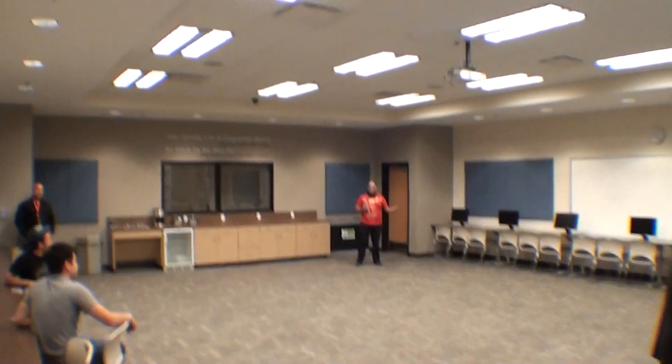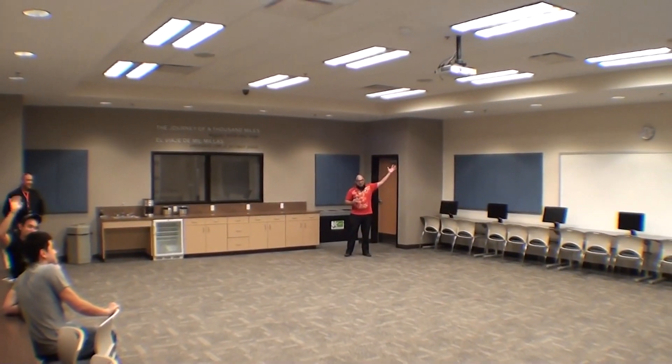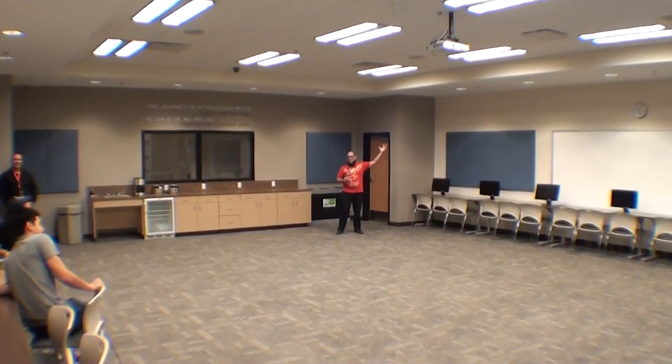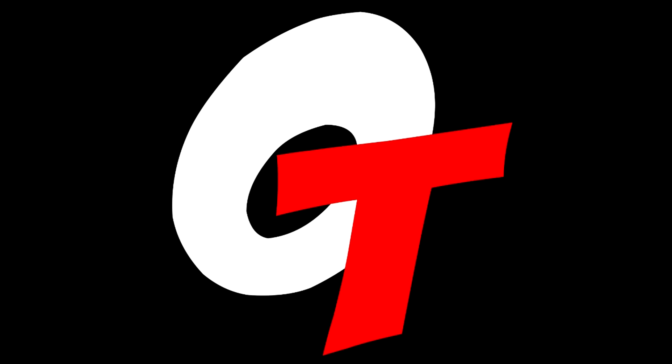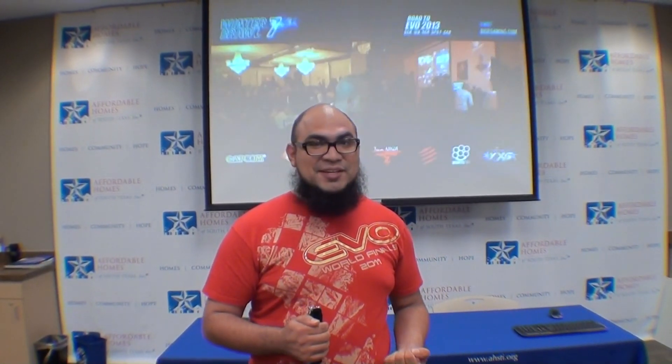I'd like to thank the community for showing your support and I hope we see you here. Practice and bring your A-game, because we will. And as you can see, this room is huge! I'd like to thank Off Topic very much for this promo video. Please like, share, and subscribe to OT — they're great guys.